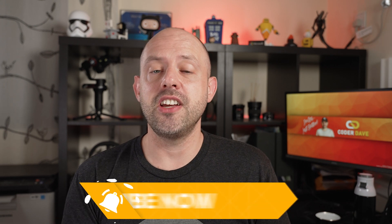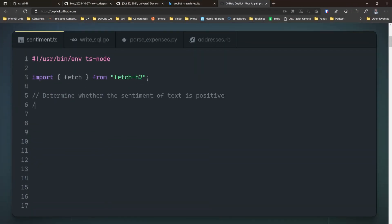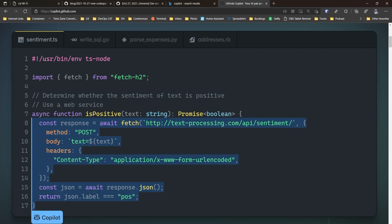Until now, only users accepted into the technical preview of Copilot using the waitlist were able to use the service. But now every user that has access to Codespaces will be able to access the technology preview of Copilot as well, even without needing to apply for it. Copilot is an AI pair programmer trained on billions of lines of public code that helps you write code faster and with less work.